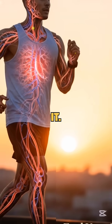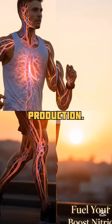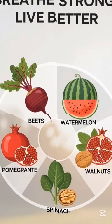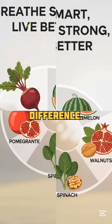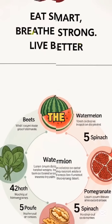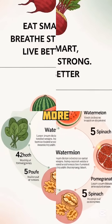So there you have it — five powerful foods to naturally support nitric oxide production: better blood flow, more energy, healthier you. Add one or two of these to your meals and feel the difference. Which one will you try first? Drop it in the comments. Like, subscribe, and stay tuned for more smart nutrition tips.